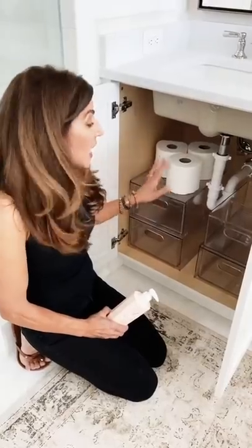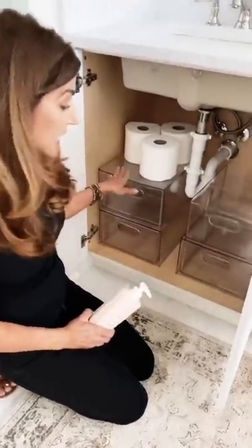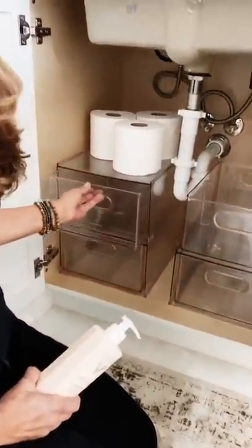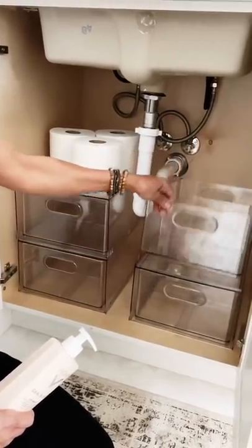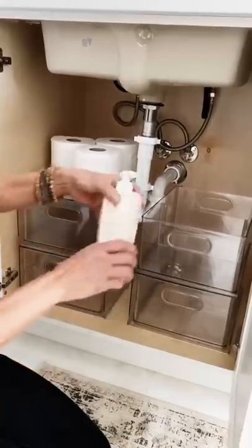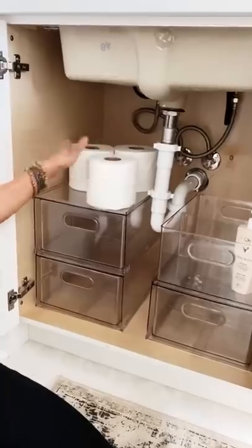I am here to show you how to triple your storage under the sink. These are from the Home Edit at the Container Store — we now have three drawers and an item sold separately that stacks on top for all your taller things. This is even great because you can stack your toilet paper.